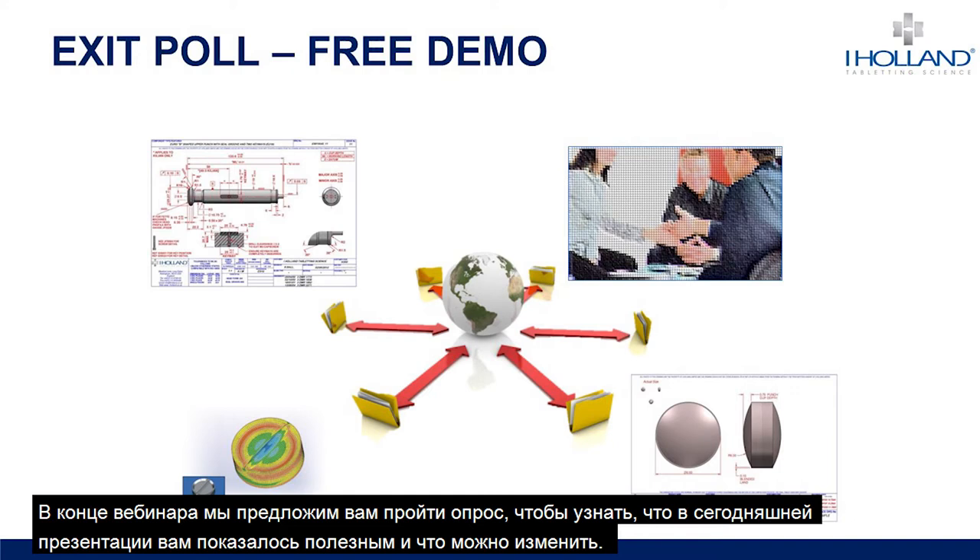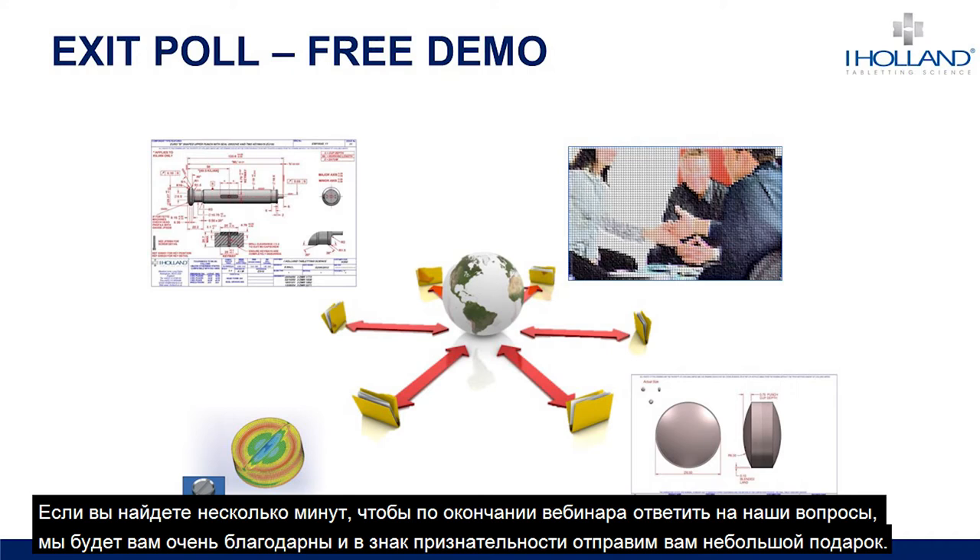At the end of the webinar you'll find an exit poll asking what you found useful about today's presentation and what we can do to make our future webinars even better. If you can spare a few minutes to complete the survey when you exit, it would be very much appreciated and we'll also give you a special gift to say thank you.